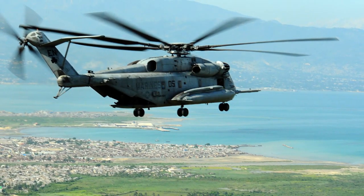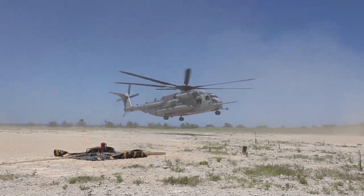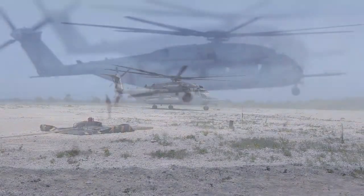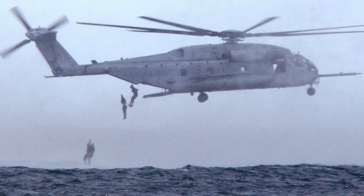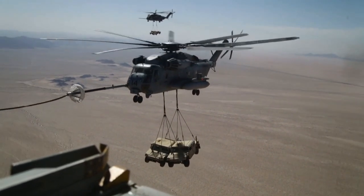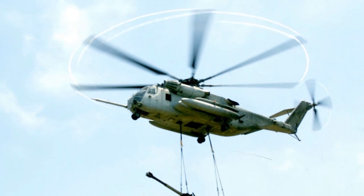The CH-53E is an enhancement over its predecessor, featuring three powerful engines, making it the largest and heaviest helicopter in the U.S. military. Throughout its service, the CH-53E has been involved in various military conflicts, including the Gulf War, Operation Iraqi Freedom, and humanitarian missions worldwide. Its ability to conduct quick and heavy lift operations has made it a lifeline for troops on the ground, facilitating the delivery of essential supplies and evacuations.